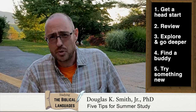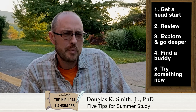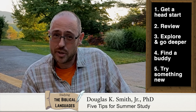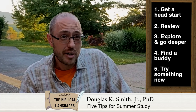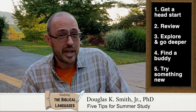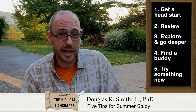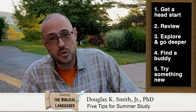The fifth tip is to try something new — something a little different from the learning strategies you've been used to so far. Maybe you've been in a grammar-translation method approach and you want to try some communicative approaches. Check out Olive with Beth for Hebrew, Alpha with Angela for Greek. If you want a free option or a paid option, the Biblical Language Center is a great resource.